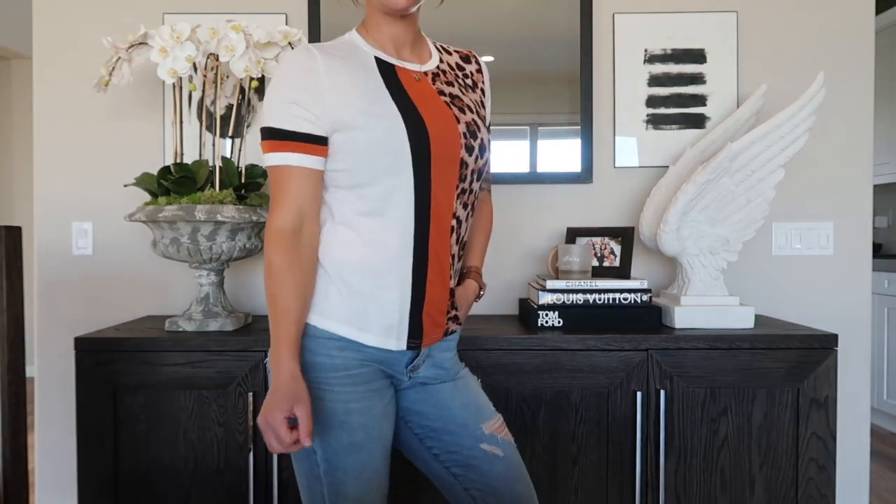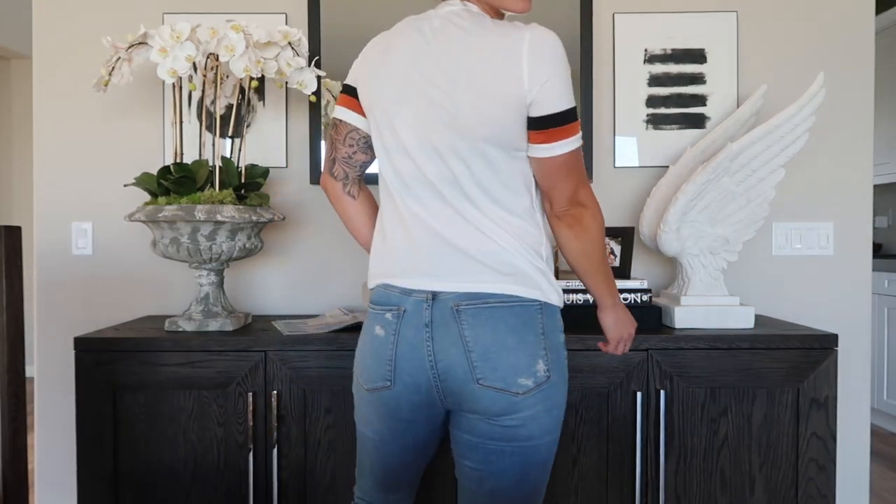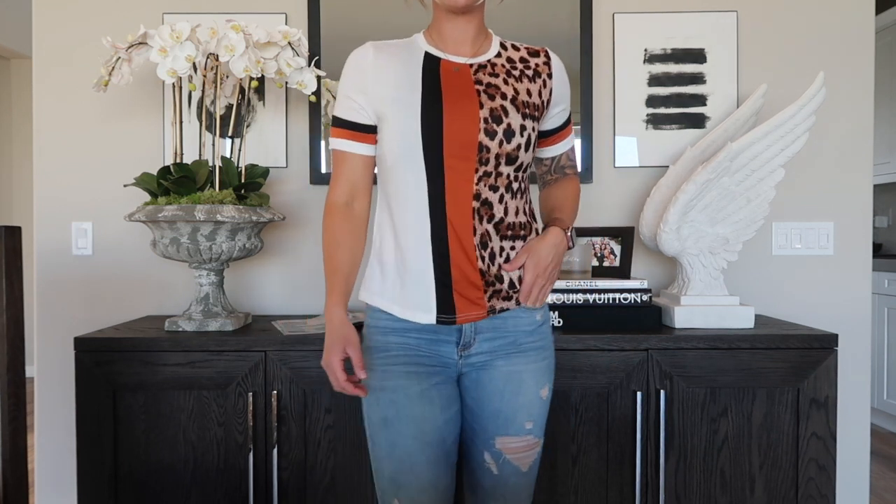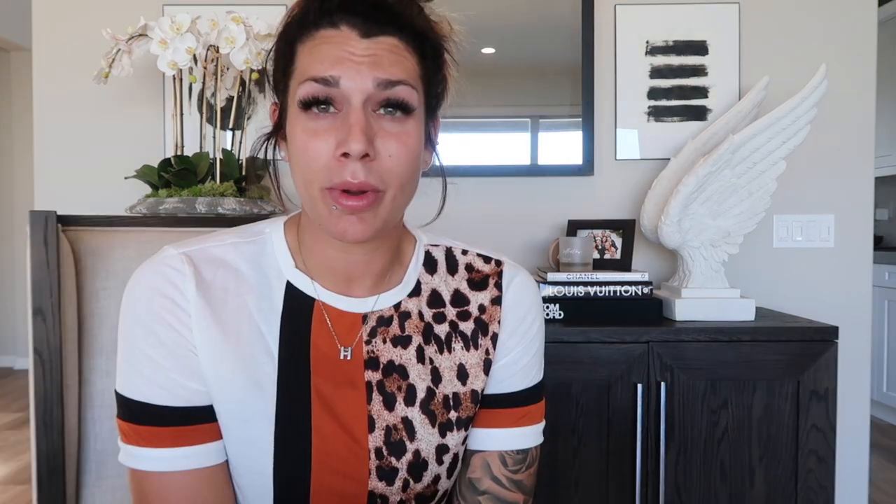The next item is the shirt I'm wearing right now — how cute is this! It's a color block t-shirt I got off Amazon for $17.99. The colors are orange, black, and cheetah print. Animal print is super popular right now — cheetah print and snake print are what everybody's wearing. This also comes in a bunch of different color-blocked options, like army green and black.